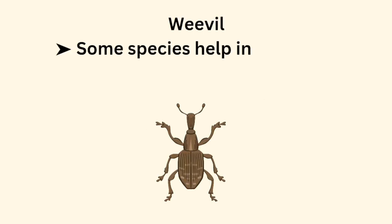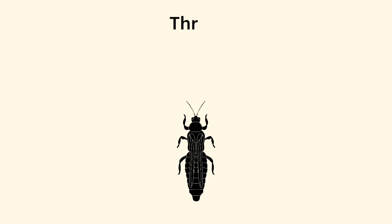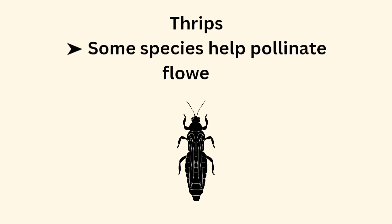Weevil — some species help in biological control of weeds. Thrips — some species help pollinate flowers.